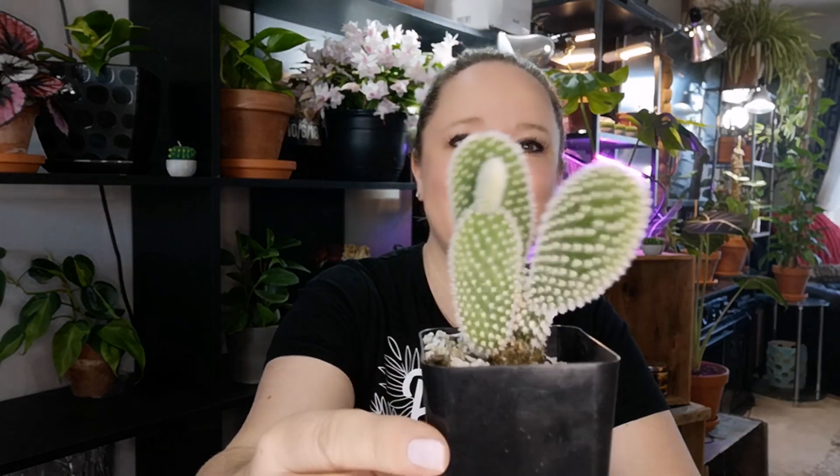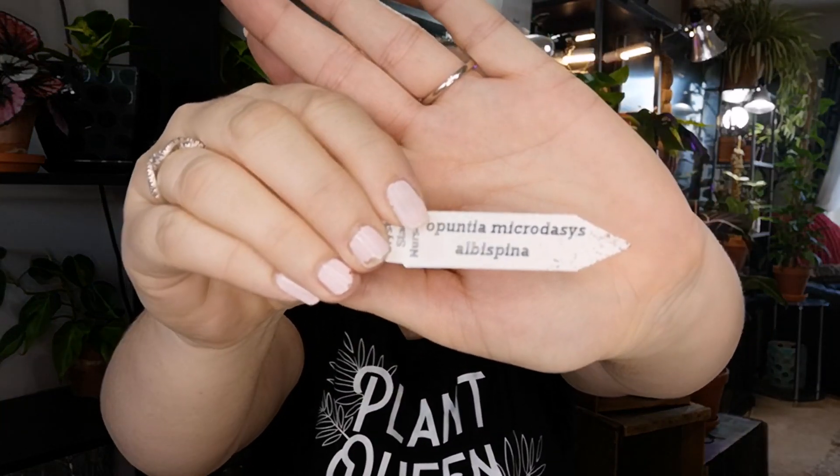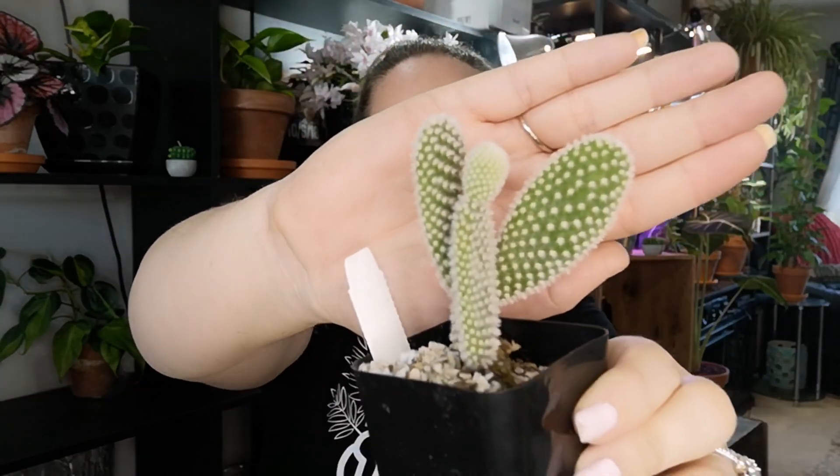The next three plants are from Crystal Star Nursery. The first one is this little cactus — it's so cute. It's an Opuntia microdasis albispina, and it has this little teeny guy growing on the top which is adorable.